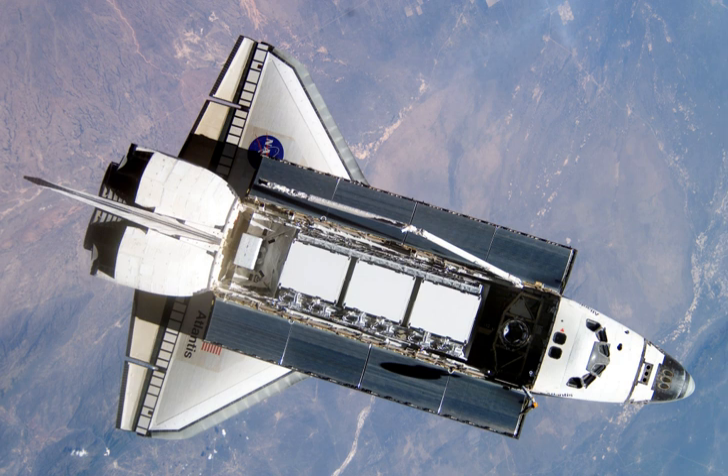During the launch, the ET bipod ramp shed a chunk of foam that caused a dent approximately four inches wide and three inches deep into the metal SRB-ET attach ring near the bottom of the left SRB. Prior to the next mission, STS-113, an upper-level decision was made at NASA to continue with launches as scheduled.